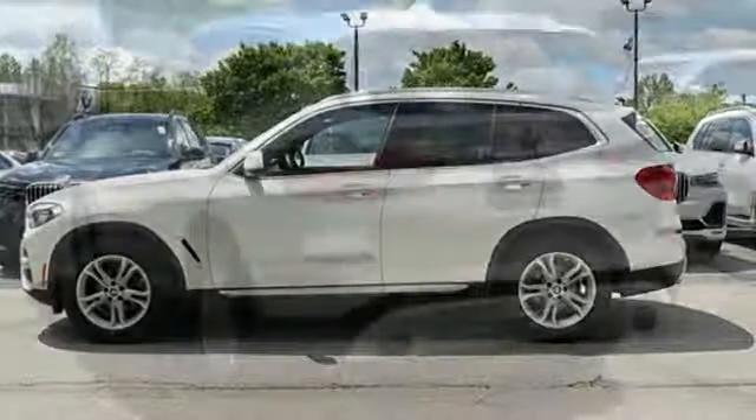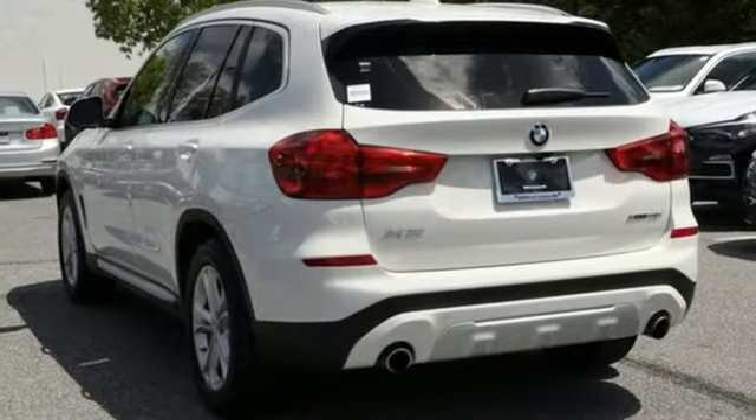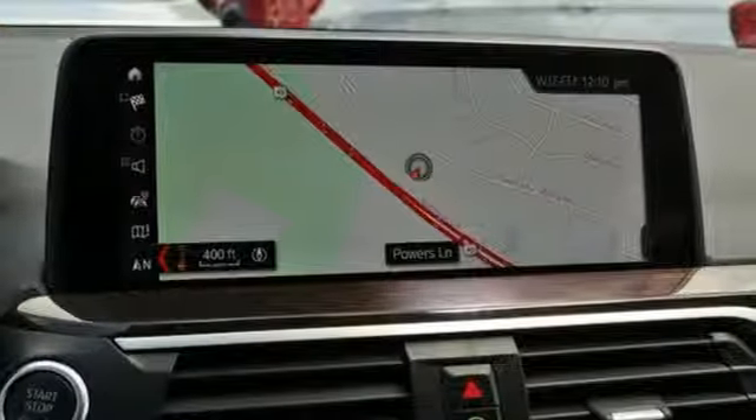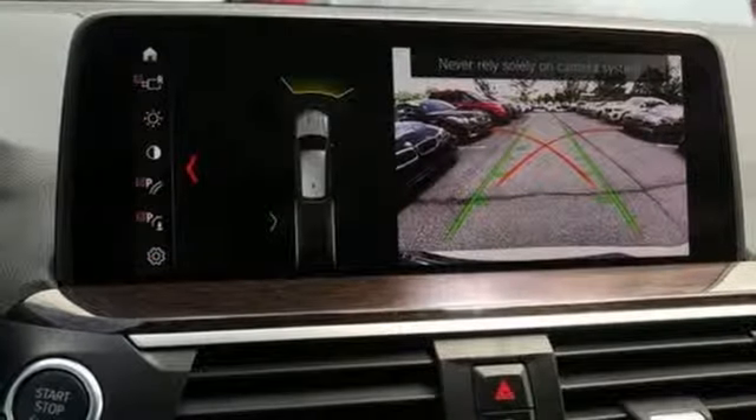And an intercooled turbo inline four-cylinder engine. Motor Trend reports newfound suppleness to its suspension setup, greater agility, stronger performance, reduced thirst and expanded roominess. The X3 feels much more like something conceived in Munich should.